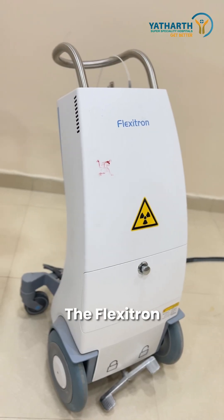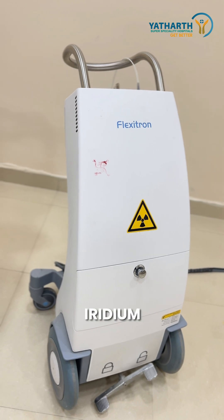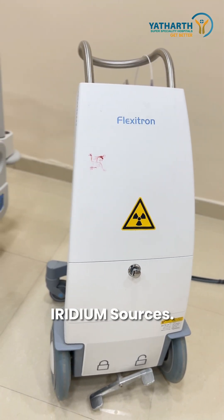This is the machine — the Flexitron brachytherapy unit. It has an iridium or cobalt source inside; this particular machine has iridium sources.